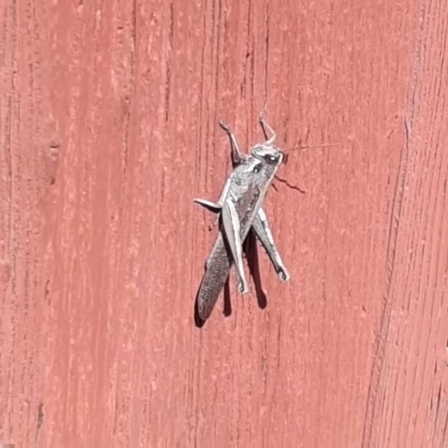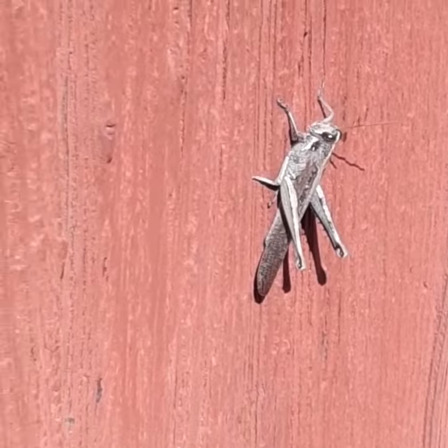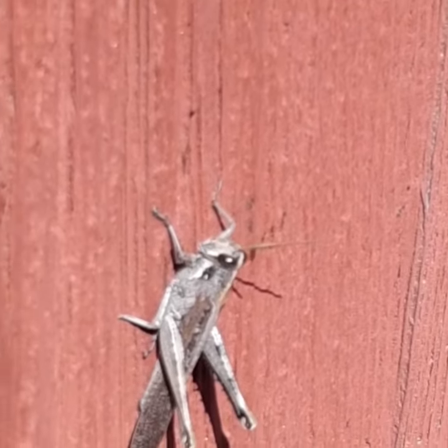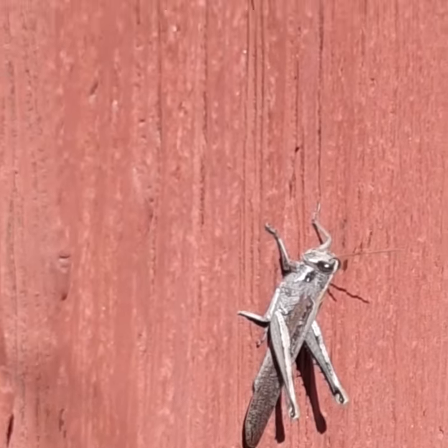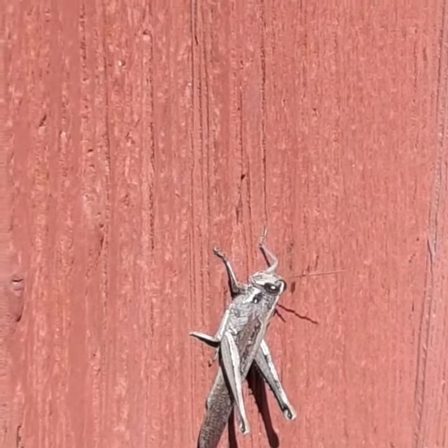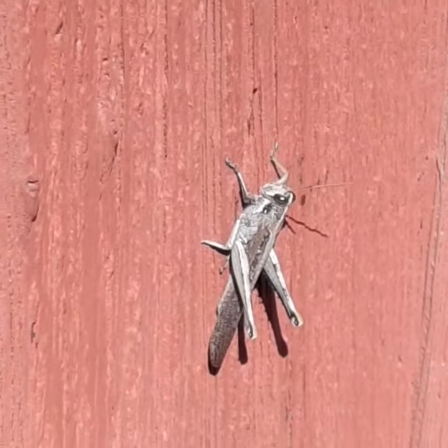They start out as these little tiny green babies. I think they are a short-horned grasshopper, which means they've got short antennae. These guys can fly and jump. Those big back legs are for jumping and they're pretty cool.